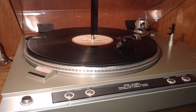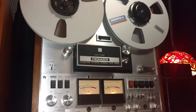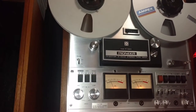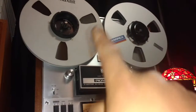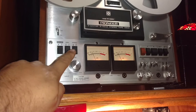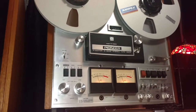We got a Pioneer reel-to-reel — this thing is a workhorse, it's badass. It's a model RT-1020H. It does have the capabilities of playing the big 10-inch reels, which I love. It's only got two speeds though, high and low, which is like three and a half and seven and a half IPS, something like that.